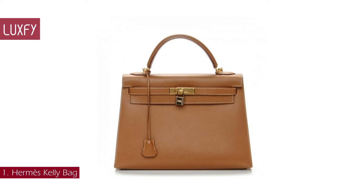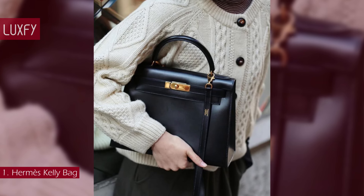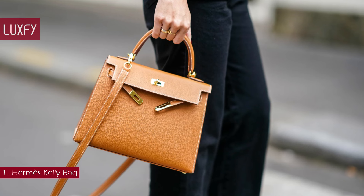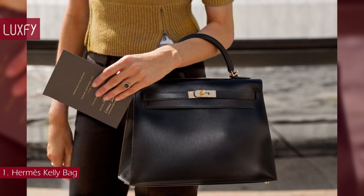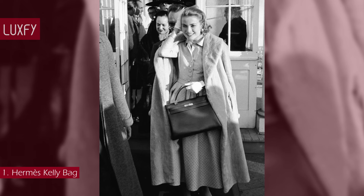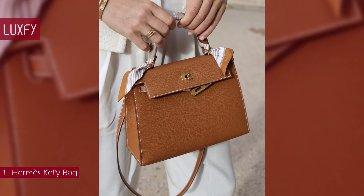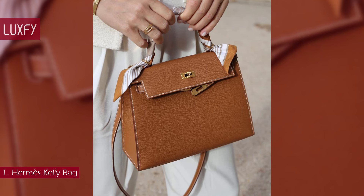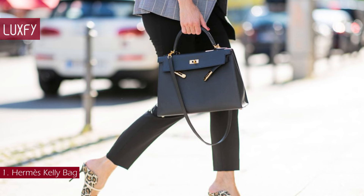Number 1: Hermès Kelly Bag. One of the most classic bags ever, the Kelly will never go out of style. In 1935, Emile Maurice Hermès diversified the brand's offerings by designing a bag for his wife to carry. Called the Sac à Dépêches, the bag was practical and elegant with a classic style. The accessory achieved worldwide recognition in 1956 when American actress and Princess of Monaco Grace Kelly used her Sac à Dépêches to cover her pregnant belly from the paparazzi. As soon as the photo was published on the cover of Life magazine, women from all over the world started running to Hermès asking for the Kelly bag. In response, the brand changed the bag's name to the Kelly, and history was made.